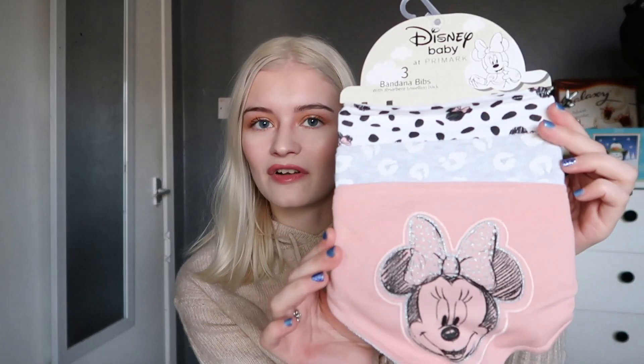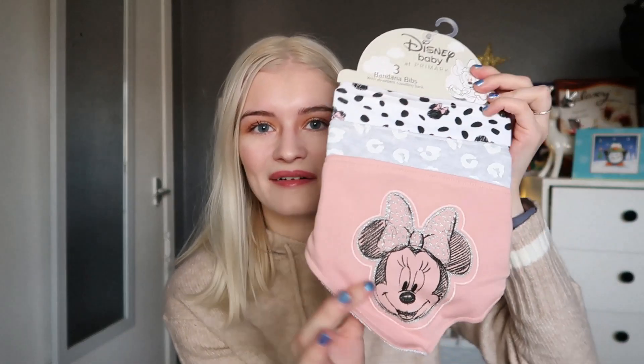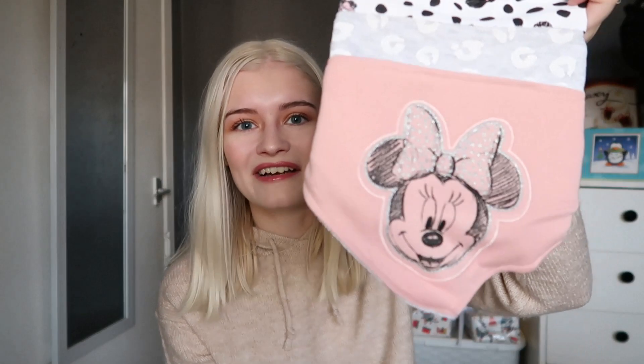The next thing I got were some bibs for my little niece — Disney ones for £4. Just to add to a little Christmas present she's going to get. I thought they were so cute, I love the colors. I got the Minnie Mouse ones — just three bandana bibs.